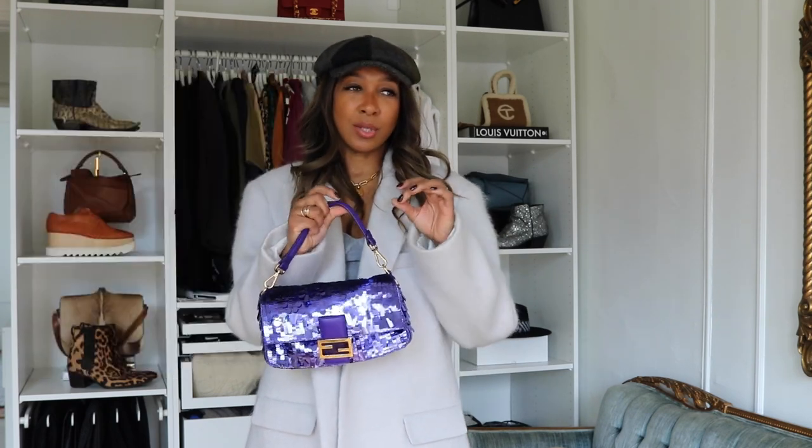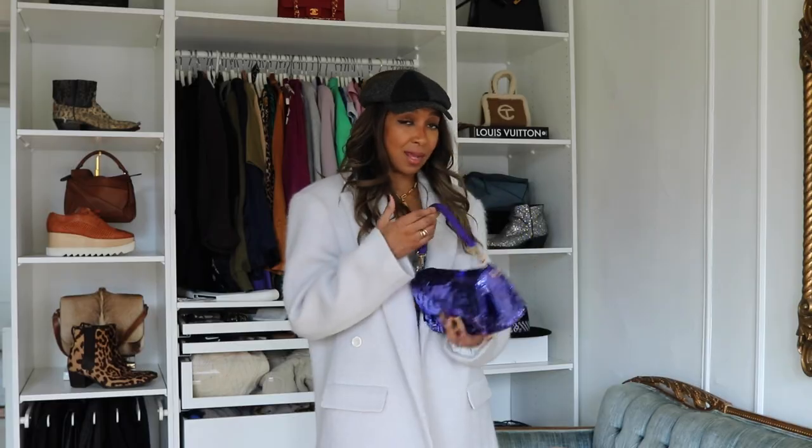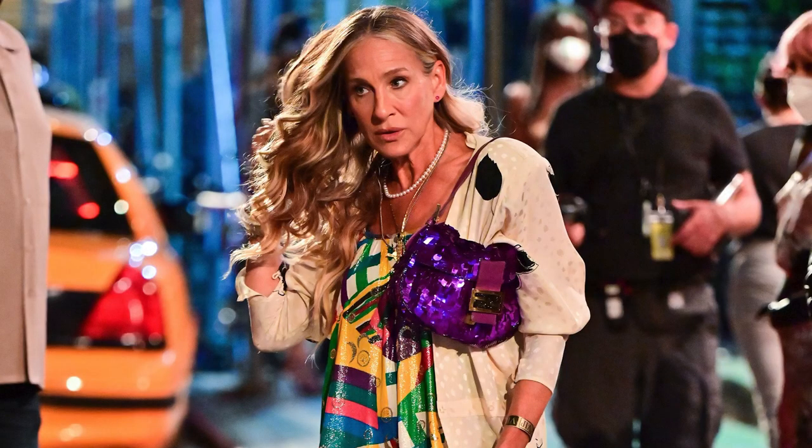Fendi makes these in different colors — not just purple. It also comes in black sequins, gold, pink sequin, and also this transparent, slightly white with a pink undertone, almost like fish scales. But obviously I just went with what my heart wanted, which was this one from so long ago, and I'm so glad I have it. I know that in the new series of And Just Like That she's resurrected this bag and she's walking around carrying it, which is just so great.